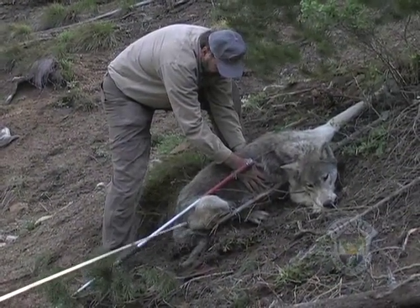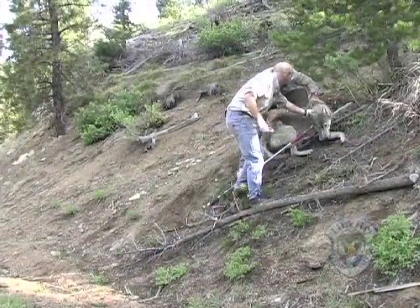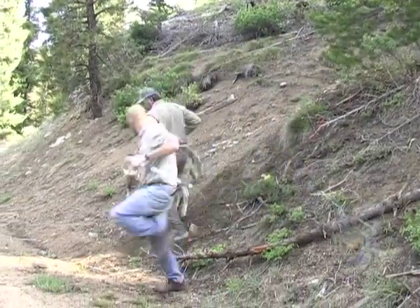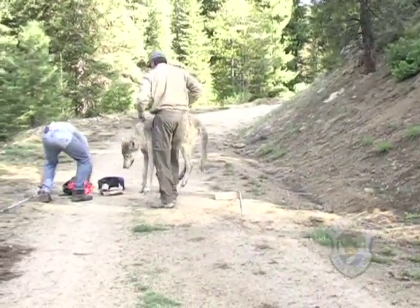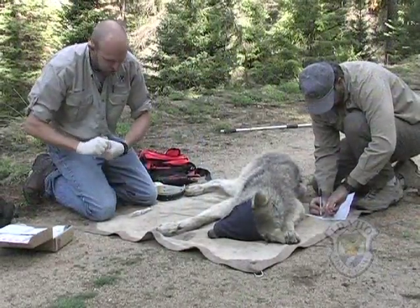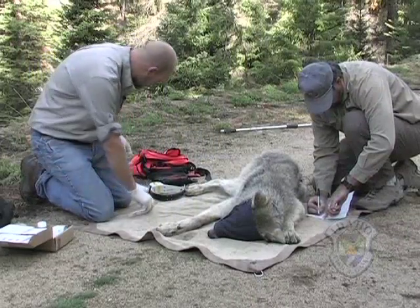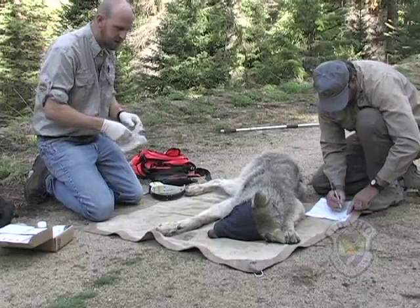His eyes are still blinking. The goal is to have two radio collared wolves in each pack in Idaho. This allows biologists to monitor home range size, conduct research on how wolves affect deer and elk populations, and help scientists track the animals in areas of wolf-human conflict. We've got an eye cover on him here to keep him calm and to keep his eyes from being hurt from the sunlight.